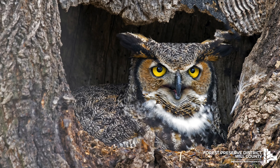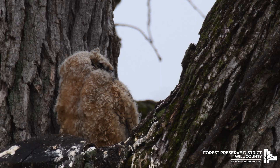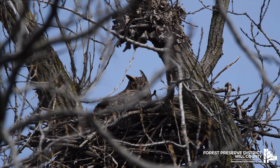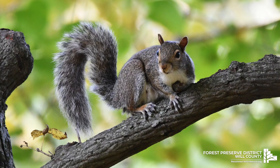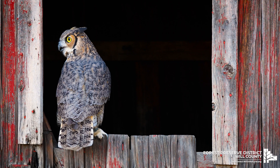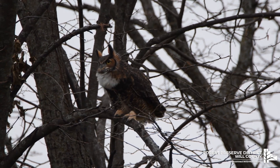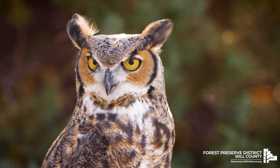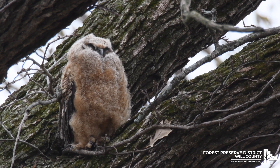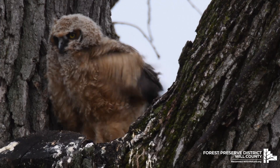Great horned owls can be seen nesting in tree hollows or cavities. They have also been known to take over the nests of hawks, crows or squirrels. While it may be difficult to see them, their call will definitely give them away. Even though the great horned owl is mostly active during the night, whenever you spot one, it's truly a sight to behold.